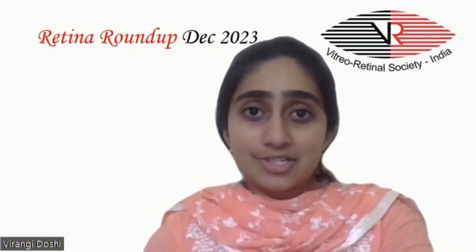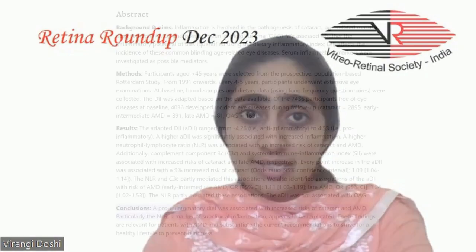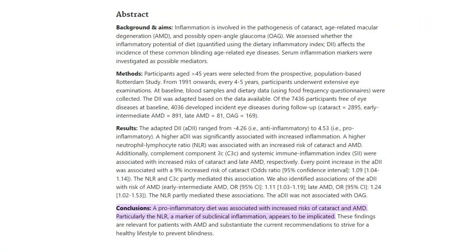The Adapted Dietary Inflammatory Index was not associated with open-angle glaucoma. Additionally, complement component C3C and systemic immune inflammation index were also associated with increased risks of cataract and late AMD respectively. These findings substantiate the need for a healthy lifestyle to prevent blindness.